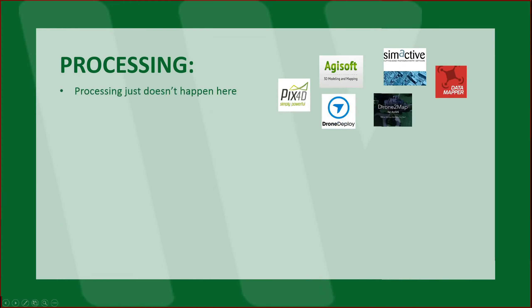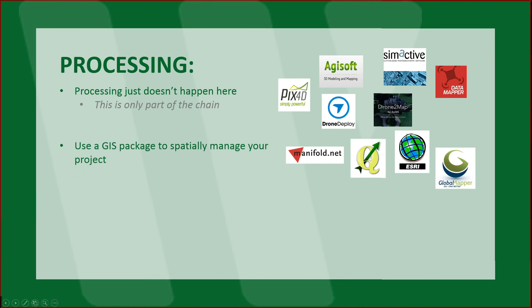Typically we have time in the field or on our way back from a mission to do this type of work — it can be done in the office as well. Processing: this is very important — processing just doesn't happen here. Pix4D, DroneDeploy, Agisoft, DroneToMap, SimActive, Datamapper — whichever one you use, that's your image processing software, that's all it is. Typically you're going to want to use a GIS package to manage your data: QGIS, Esri, Global Mapper — all standard.